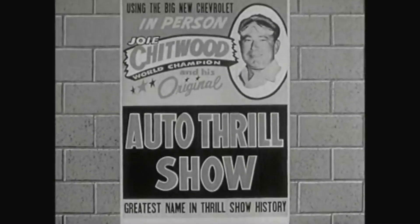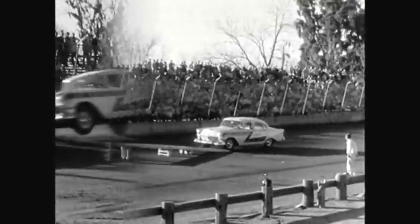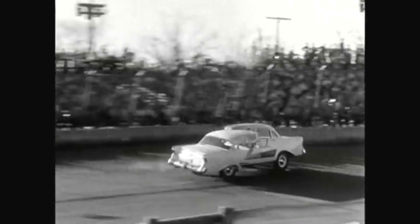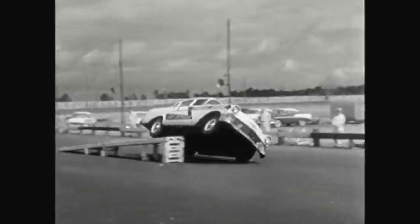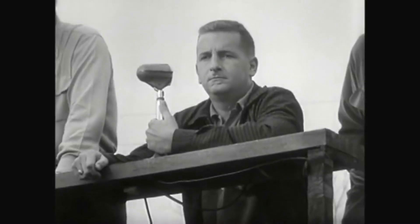My boys and I give hundreds of performances, day and night, with this same fleet of Chevrolets. And when you see the pounding we give them in these highlights from various shows, you get an idea of why the car we use has to be able to take it. And now here's our announcer getting the show underway.